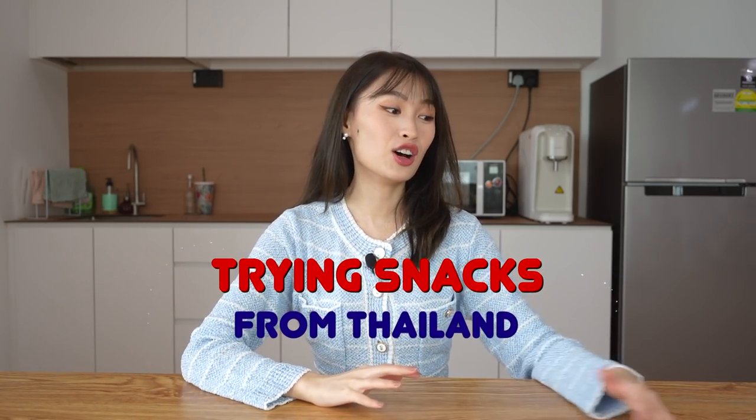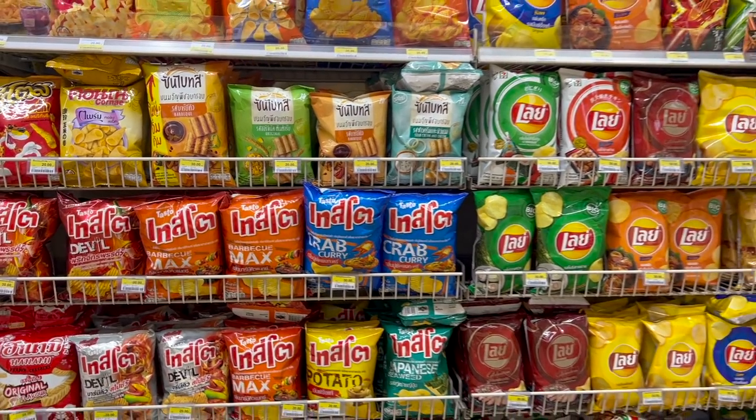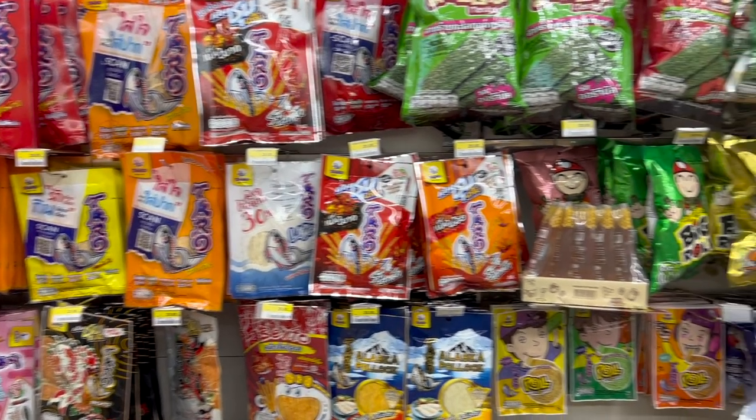Hi! I'm back with a trying video and it has been a while. Today I actually have a lot of snacks from Thailand, like actually from Thailand itself. Previously we did a Thai snack video but we got them from a local Thai supermarket at Golden Mow. But this time round, these snacks are actually from Thailand because my brother went to Thailand recently and he packed a full luggage of snacks all the way back.